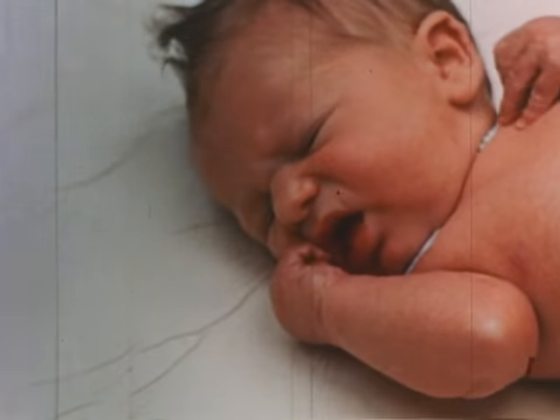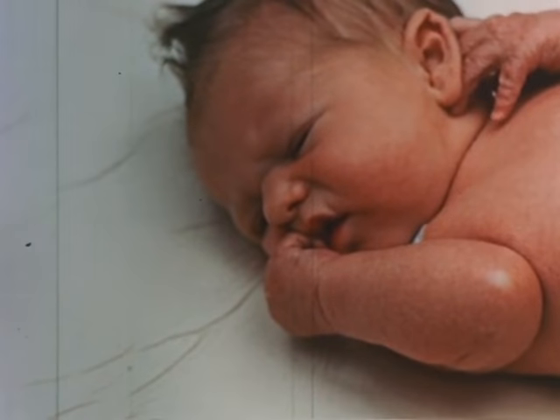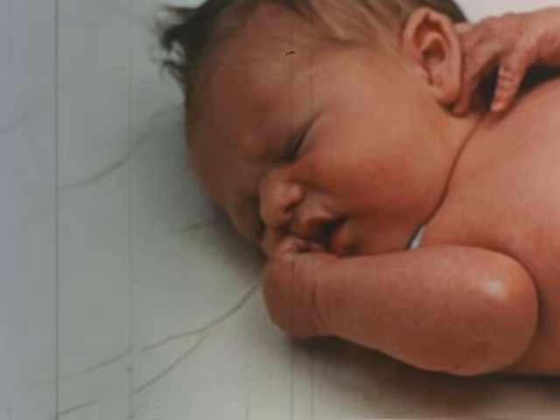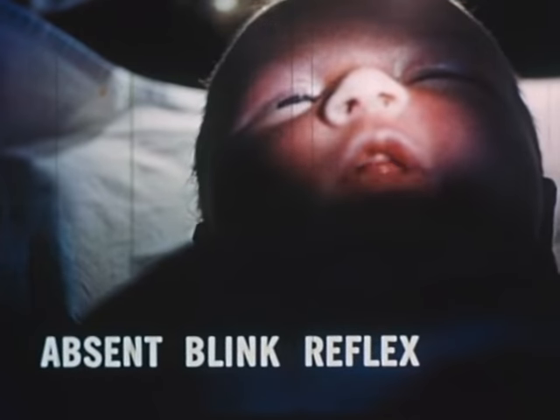The blink reflex to light is tested with a Welch Allen light or a strong flashlight. Blinking should be obtained even if the baby's eyes are closed, unless the baby is crying so that the eyes are already held maximally closed. An absent blink reflex seldom indicates blindness, cortical or ocular. More often, as in this example, it is due to general depression of the central nervous system from anesthesia, anoxia, or other causes.